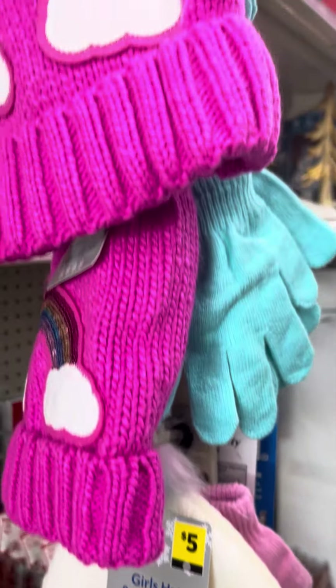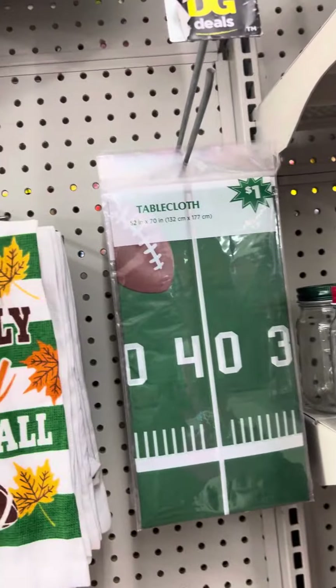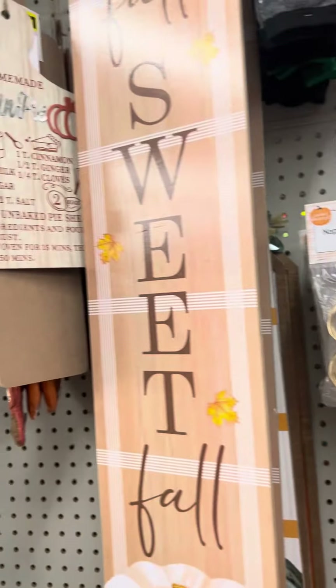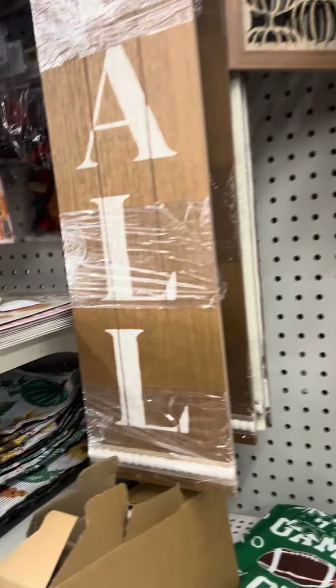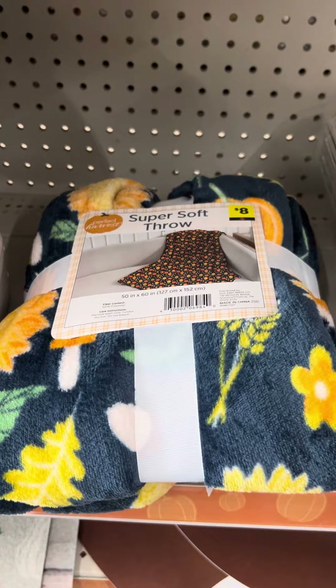They got some hats and gloves — those are cute little girls' ones. They got the football stuff, guys. I don't know how much it is. I like that blanket — but you know, with that same blanket, they don't sell for $5.